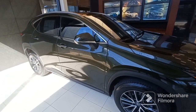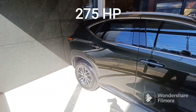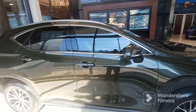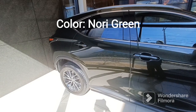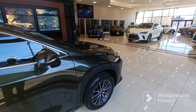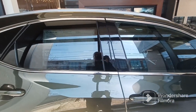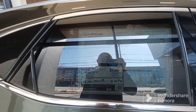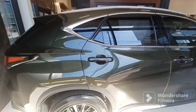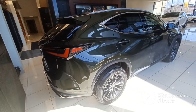This is the premium package. This color is pretty nice — it's a new color called Nori Green. It gives you a nice green shade in the sun, and in the shade it almost looks like it's black. It's a popular color, though not as popular as Atomic Silver or the gray cloudburst. But some people really like this green.